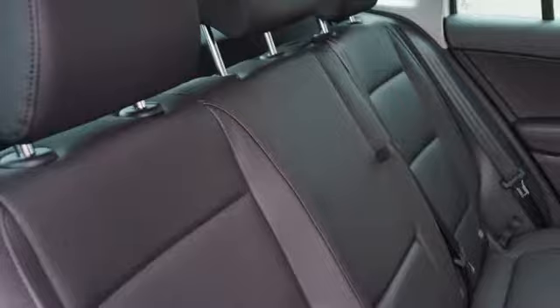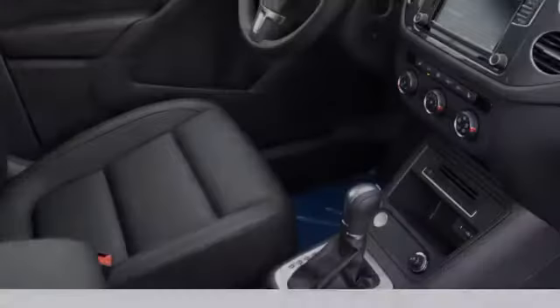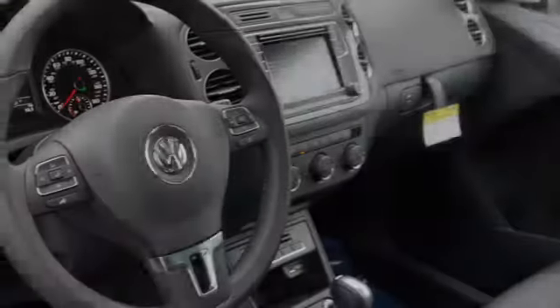An 8-speaker stereo system, an energy absorbing steering column, leather seats, and a tripodometer.